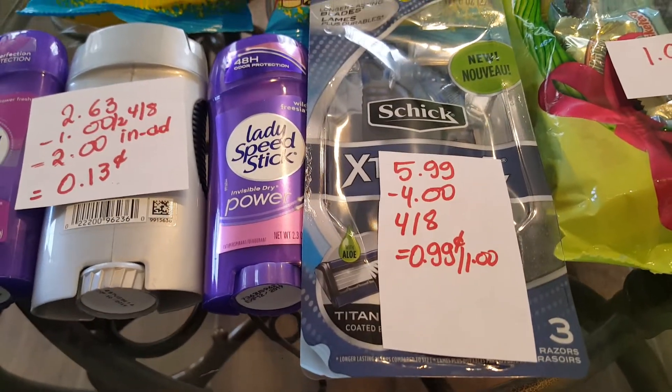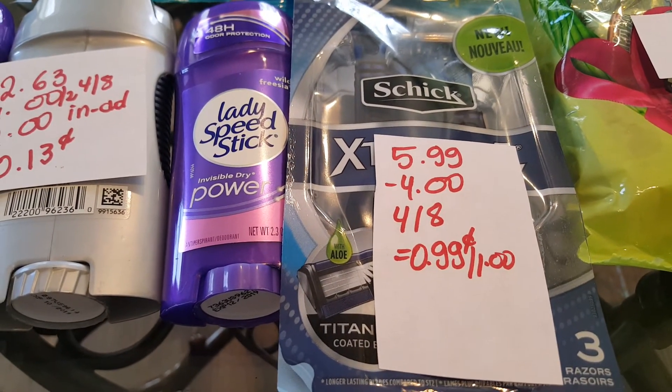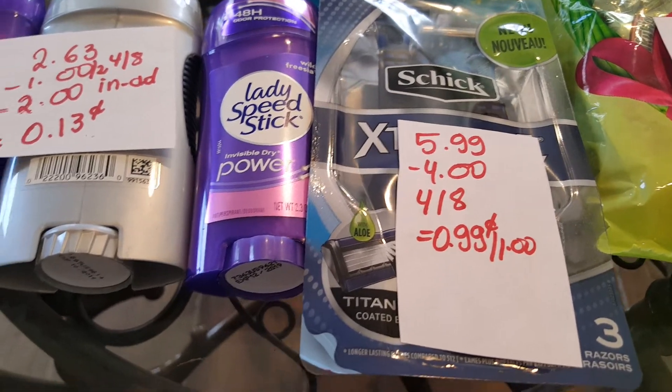The Schick razors are $5.99. We have a $4.00 coupon in today's insert, so you would pay $0.99. You get a dollar back, and if you have the rebate from Ibotta, it's completely free.